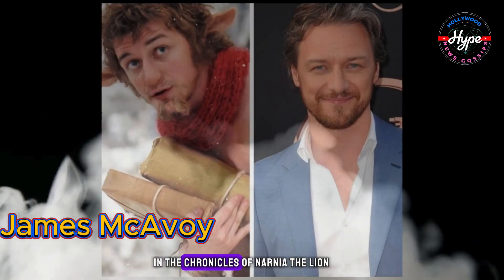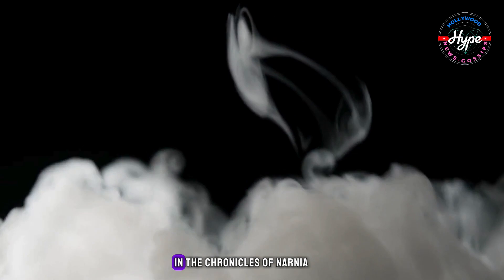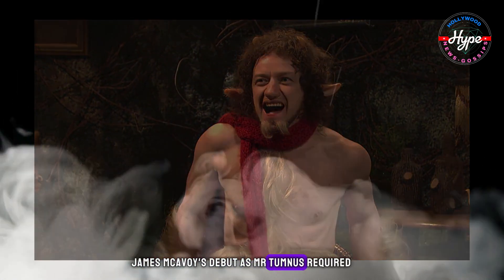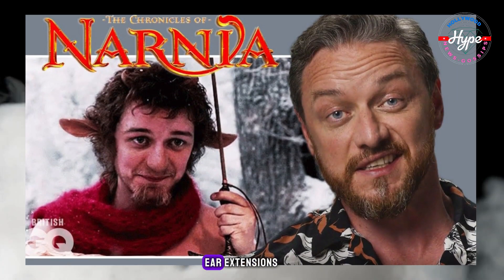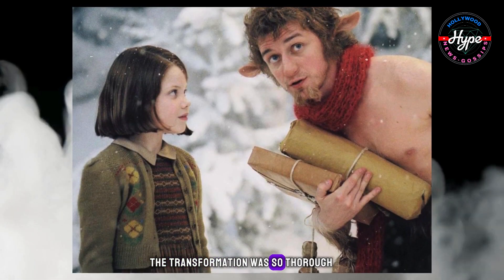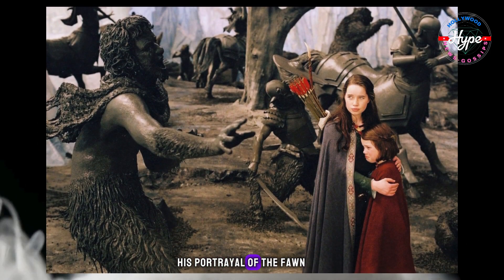James McAvoy in The Chronicles of Narnia: The Lion, The Witch, and The Wardrobe. James McAvoy's debut as Mr. Tumnus required extensive prosthetics, including a live cast, ear extensions, artificial hair, and hooves. The transformation was so thorough that McAvoy became almost unrecognizable in his portrayal of the fawn.